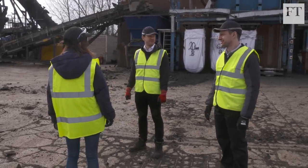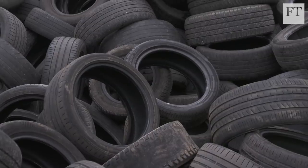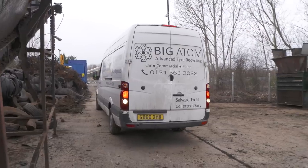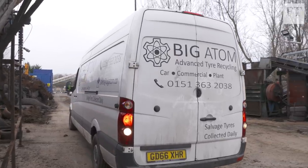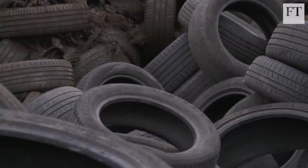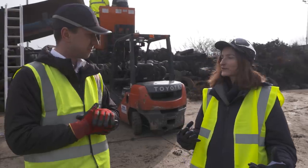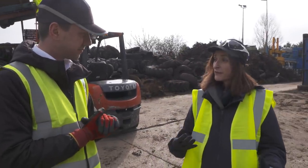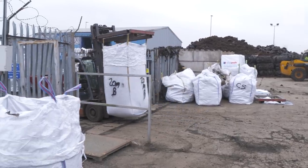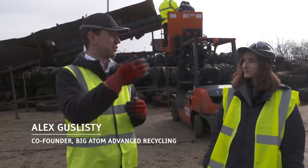Used tires are a big part of the plastic waste problem. Typically 24% plastic, around half a billion are dumped every year. Like most plastics, the polymers in tire rubber come from crude oil. It takes 30 litres of it to make just one standard car tire. When you think about tires you tend to think about rubber — you don't think of the oil that is contained within them. Wouldn't it be amazing if we could reverse manufacture them back into crude and then use that crude to manufacture new plastics?